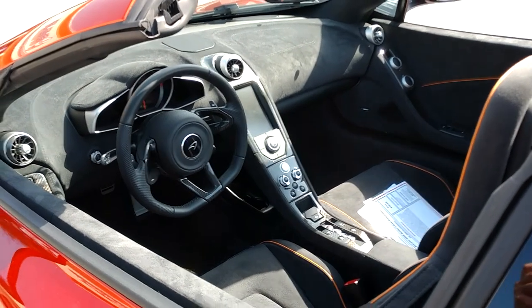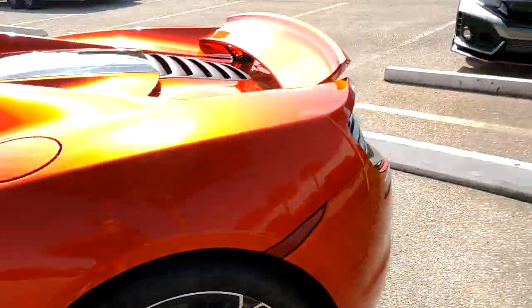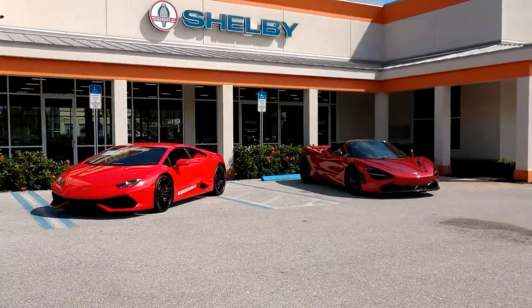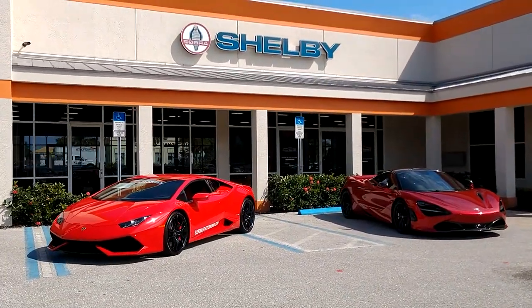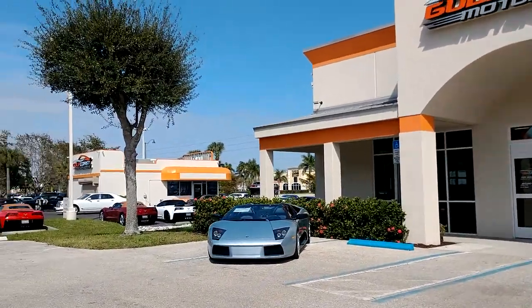This one is a 650S Convertible McLaren. Very nice. There's a Type R closer up. And Lamborghinis, Lamborghinis and more Lamborghinis, and of course McLaren too. Really like that one over there though — it's my favorite.